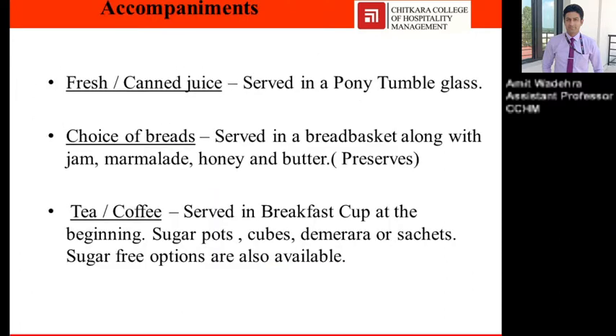Accompaniments: fresh or canned juice served in a pony tumbler glass; choice of breads served in a bread basket along with jam, marmalade, honey, and butter. Tea and coffee served in a breakfast cup. Sugar pot with cubes; Demerara is a brown sugar, or sachets of sugar-free options are also available in the breakfast.